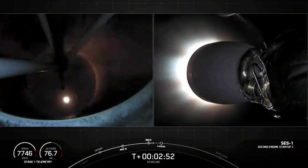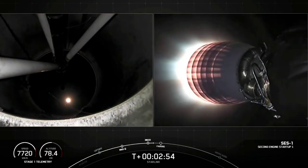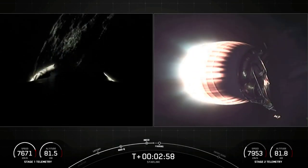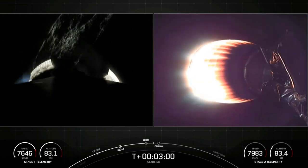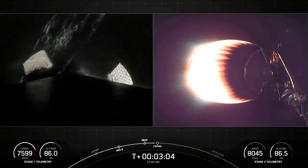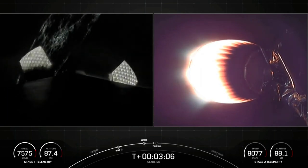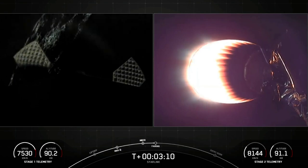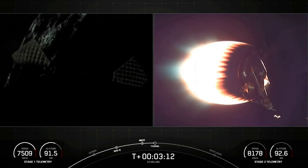All three of those events happened in quick succession prior to MVAC ignition. On the left-hand side of your screen you can see the Space Coast illuminated by the night lights — that's an awesome shot as we see the grid fins beginning their deployment. Everything looking great there on second stage.